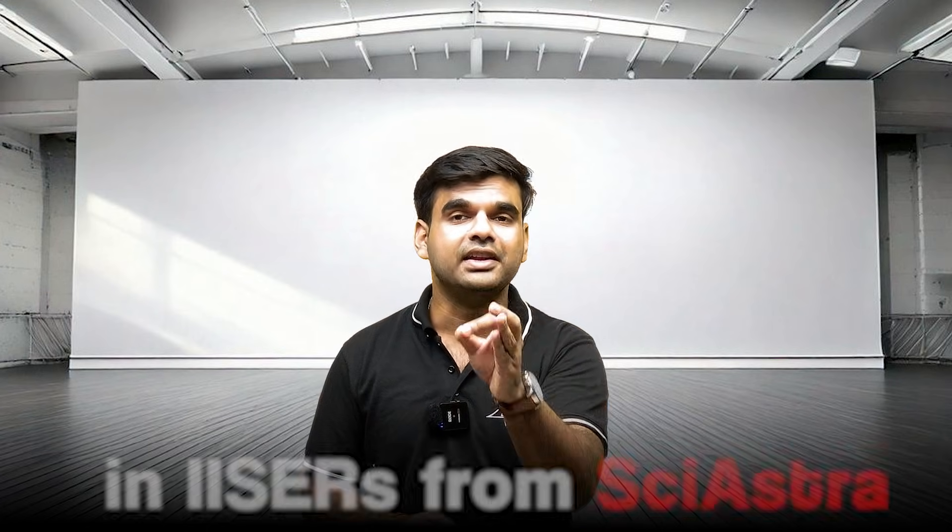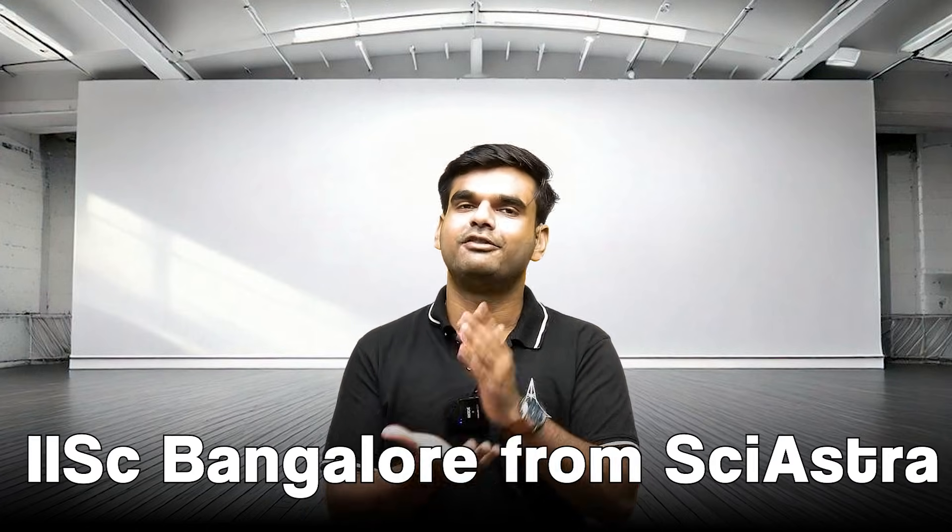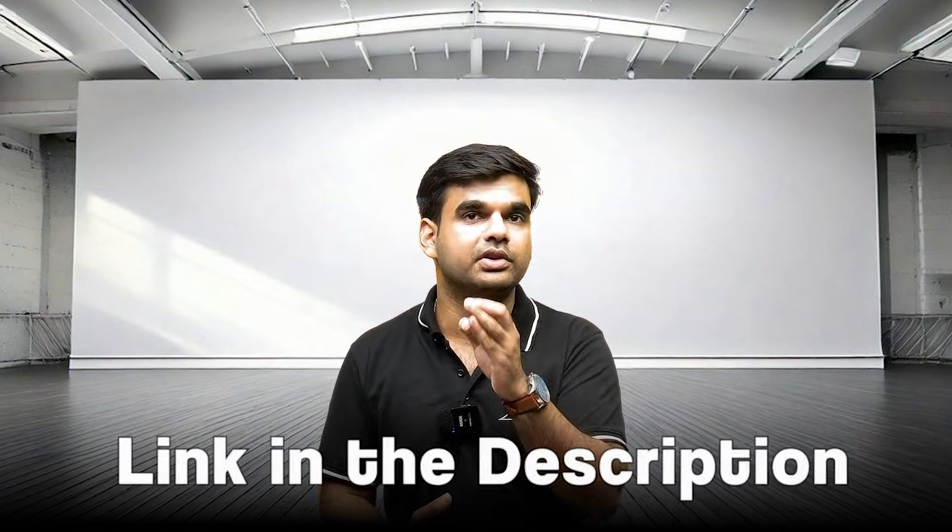Students at Syestra have been developing logical thinking skills for the last four to five years. This has led to more than 30% of students in IISERs coming from Syestra, and more than 20% of students in IISER Bangalore. If you want to know more, check the description.